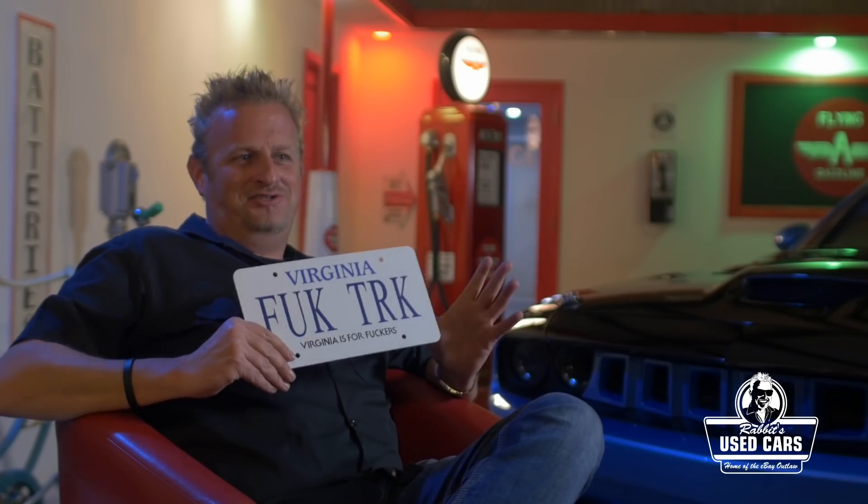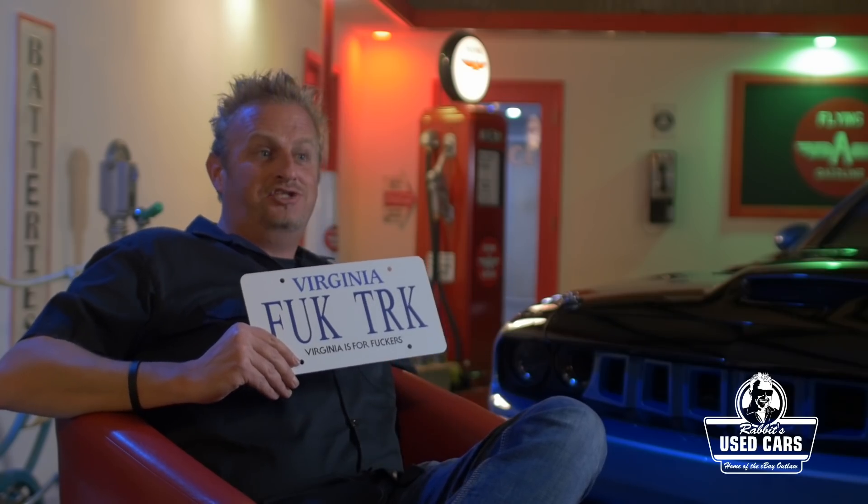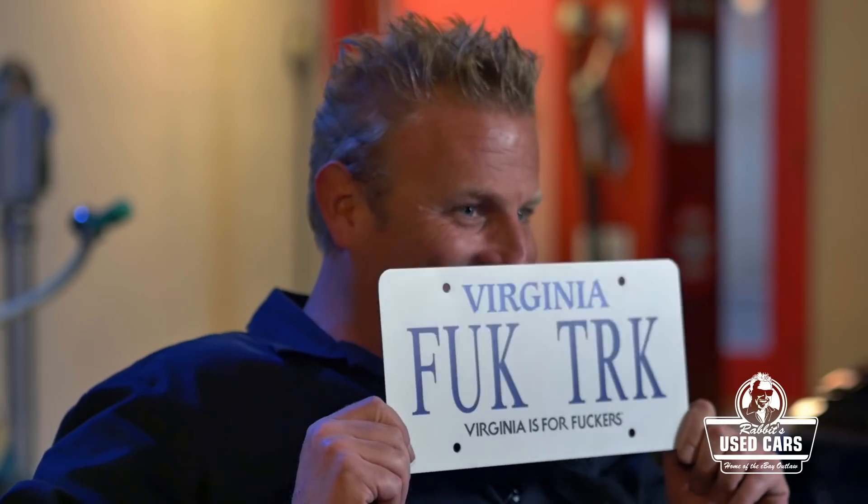I love that story. I think that's the coolest thing ever — almost as cool as that badass Challenger. Could you imagine the van coming riding up with that tag on the back of it? That's what I love about it. We'll catch you next time at Rabbit's Used Cars.